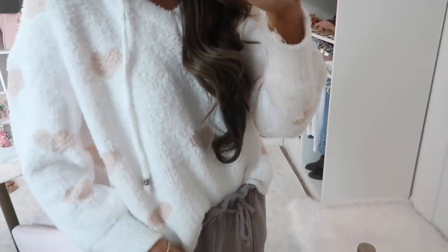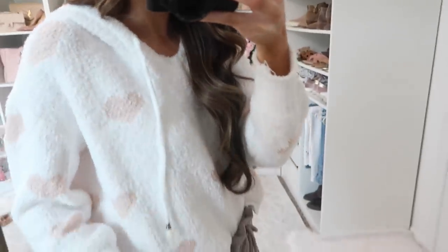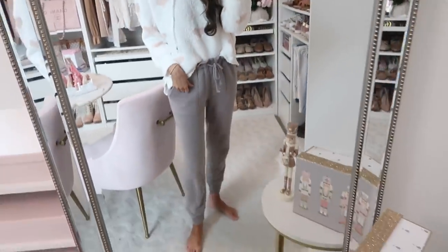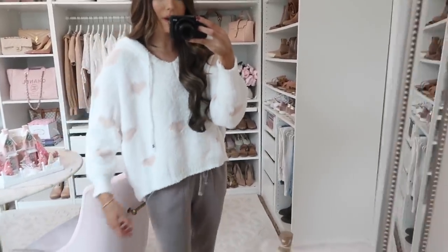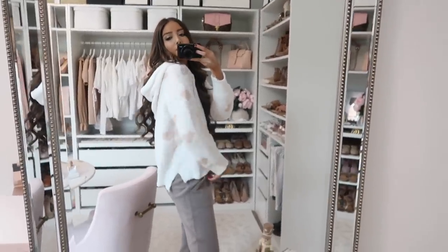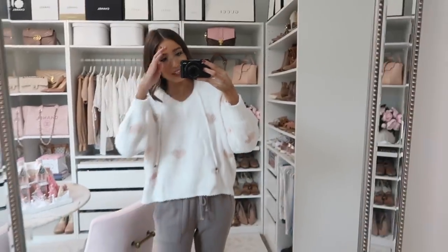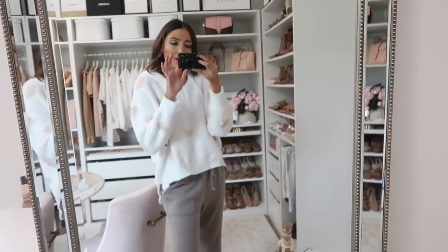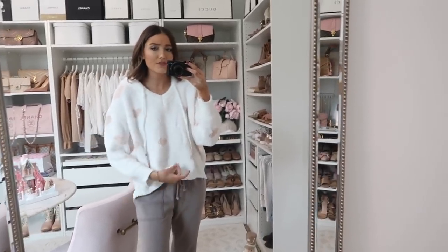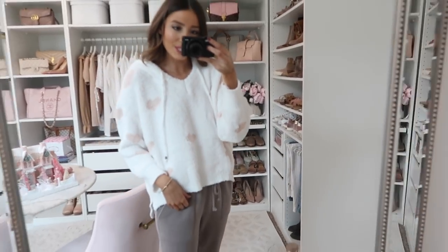Up next is something super cozy — the Cozy Hearts Hoodie. This is so plush and soft and I love the blush pink hearts throughout. I have it tucked into sweatpants for an ultimately cozy everyday outfit; untucked it's a boxier fit but I love that oversized look. It's a little bit longer in the back and has a hood. The heart detailing is so darling and it would make a really nice Christmas gift. It fits true to size with that flowy, generous feel.